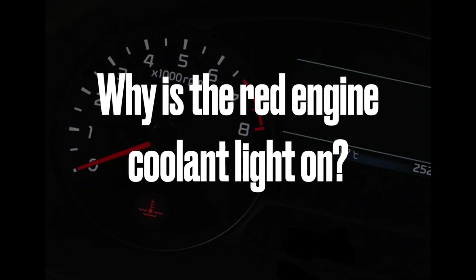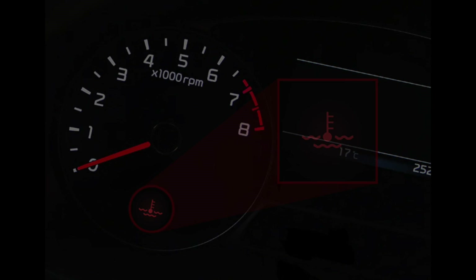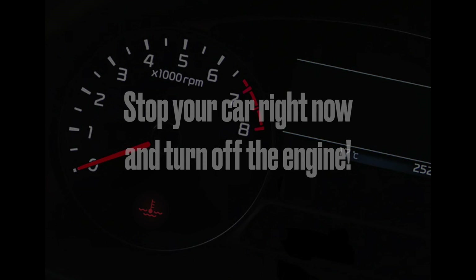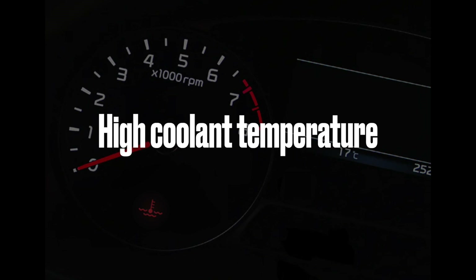Why is the red engine coolant light on? In short, it's bad and you should immediately pull over and turn off your engine. The red engine coolant light warns about two potential problems, both of which are serious: one is a low coolant liquid level and the other is a high coolant temperature.